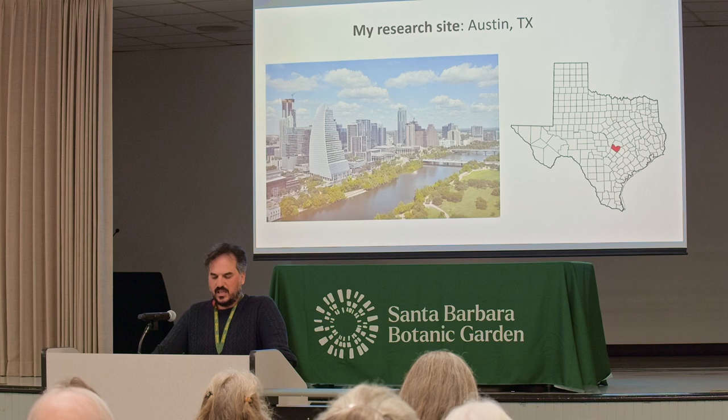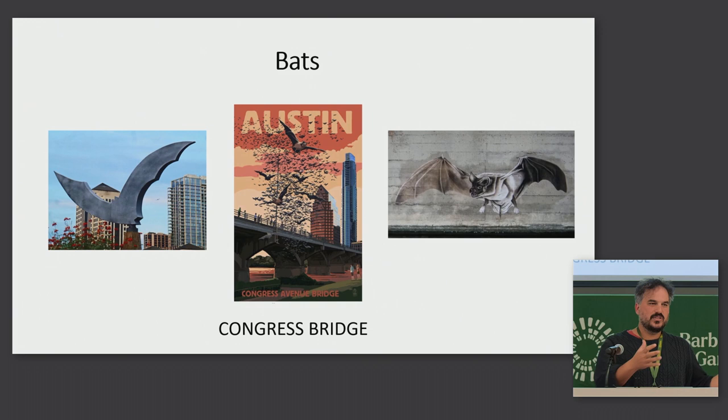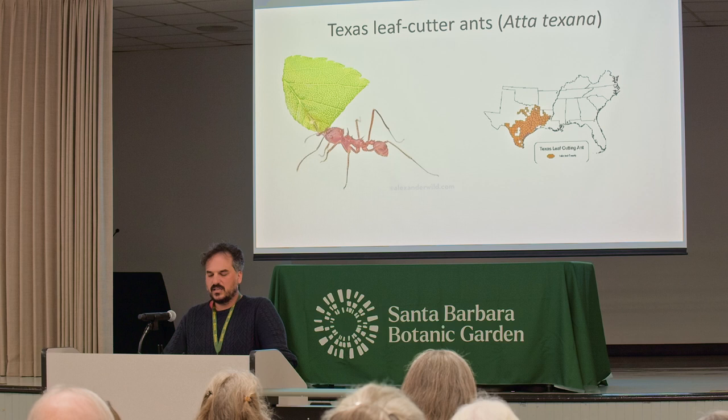Before I came here to Santa Barbara, I went to grad school in Austin. One of the great things about Austin is it celebrates its animals. Armadillos are an icon and part of the culture. The Congress Bridge bats roost in the middle of the city and draw crowds of tourists and locals to watch them feed in the evenings. And Texas leafcutter ants are there too, but they're not as celebrated as those other Austinites.